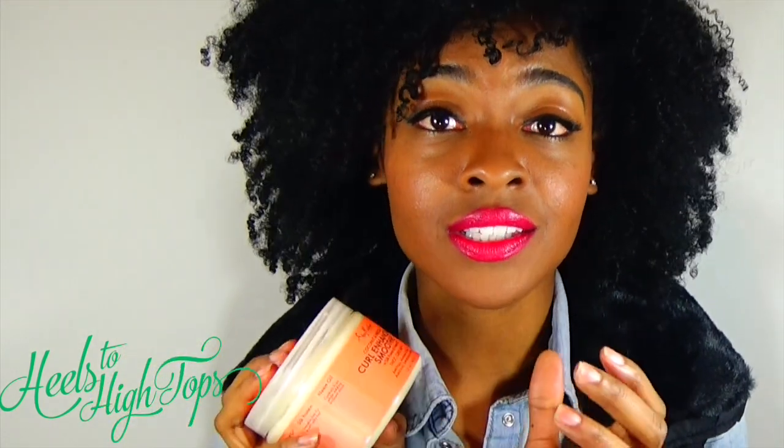CVS, Walgreens, and Target all carry these lines of products, and CVS and Walgreens run sales all the time. If you enjoyed this review, definitely give this video a thumbs up and subscribe.